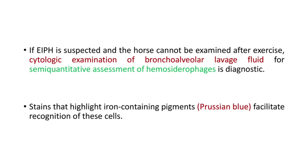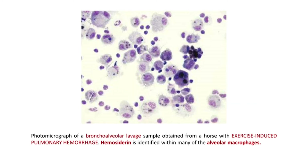If EIPH is suspected and the horse cannot be examined after exercise, a cytologic examination of bronchoalveolar lavage for semi-quantitative assessment of hemosiderophages is diagnostic. Stains that highlight iron-containing pigments, like Prussian blue, facilitate recognition of these cells. This is a photomicrograph of a bronchoalveolar lavage sample obtained from a horse with EIPH, and hemosiderin is identified within many of the alveolar macrophages.